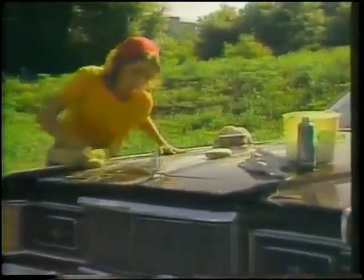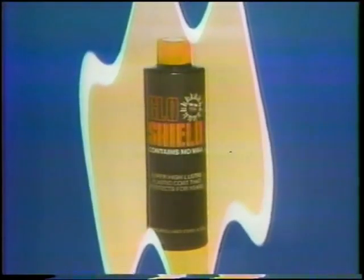Now there's something that gives your car lasting protection from the elements. Now you can polycoat your car with GlowShield, the new car treatment just made available to the public.